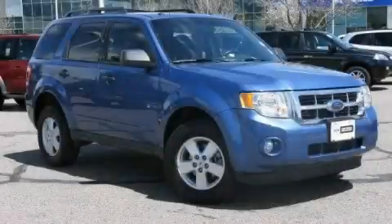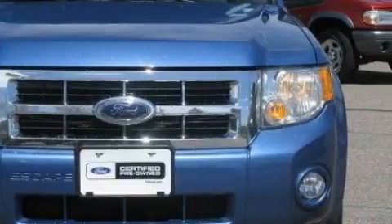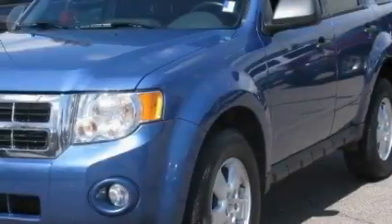This is a certified pre-owned 2009 Ford Escape — safety, space, and comfort. The responsive six-cylinder engine, connected to an automatic transmission, is perfect for commuting or cruising.